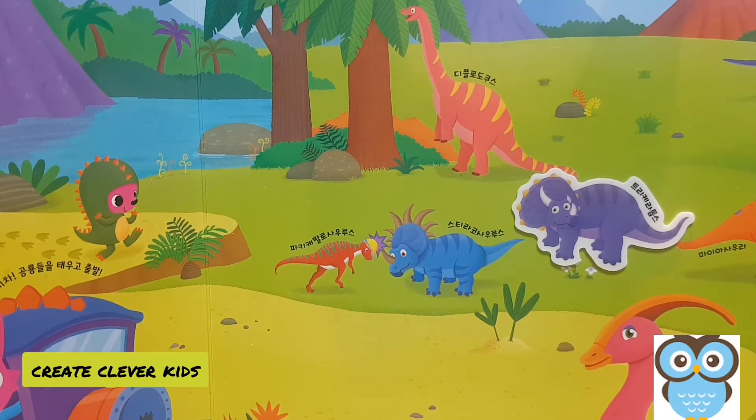The triceratops was short and stocky and had a similar body structure to that of a rhinoceros. It lived during the Cretaceous period, which was the last period that the dinosaurs existed in. The dinosaurs existed first in the Triassic period, then in the middle in the Jurassic period, and finally at the end in the Cretaceous period.